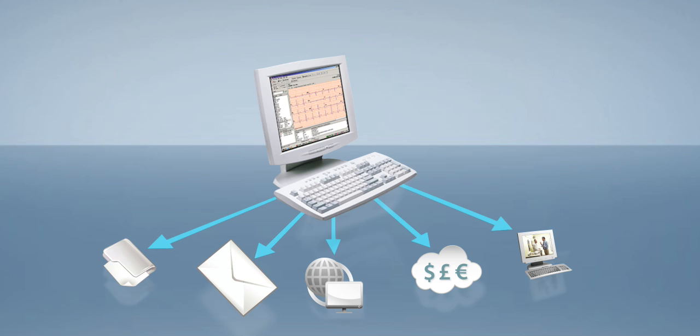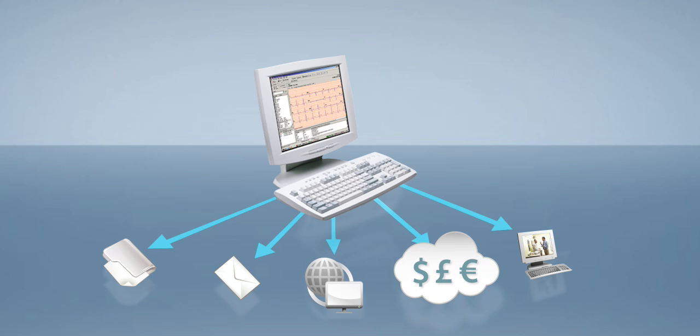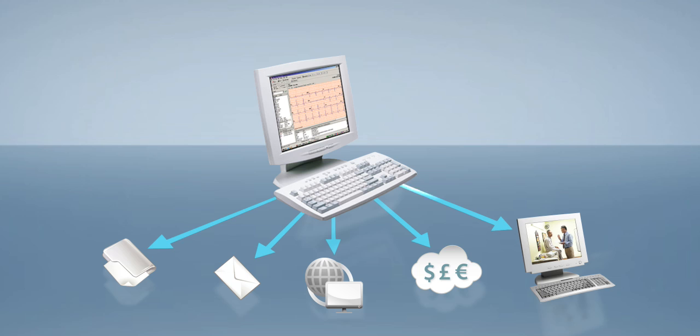Through email, over the web, to your insurance billing system, or even to your telemedicine systems to get second opinions and manage information from local sites in one central location.